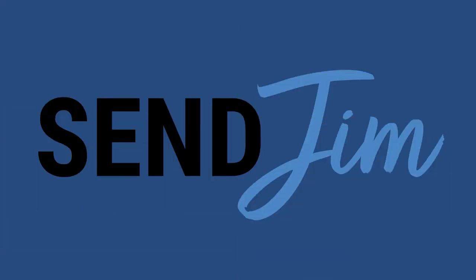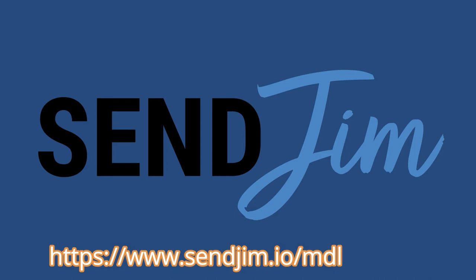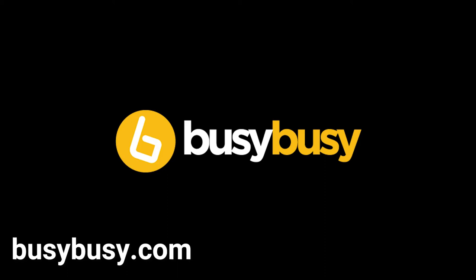If you want to get the leads you want and turn your current clients into raving fans, try SendJim. Sign up today and get your first month for just $2 at SendJim.io/MDL. Also check out Busy Busy — the most reliable GPS time tracking app on the market, built for landscapers. Download Busy Busy and mention the Million Dollar Landscaper Podcast to get three free months.